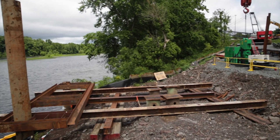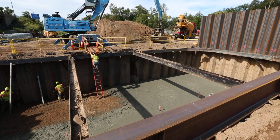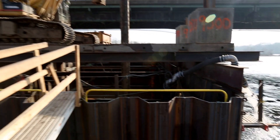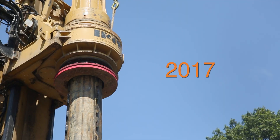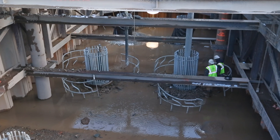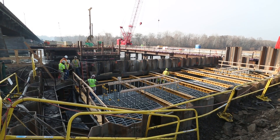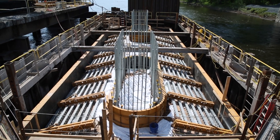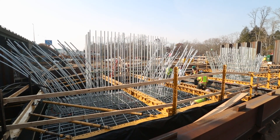First, it involves putting a cofferdam — essentially a box — in the river that allows you to get below the water level. The water is pumped out of it, and then we begin the foundation work for the river, which involves drilling shafts into the rock below the river and constructing shaft foundations to support the piers in the river and on land. After that, we put a footing in the river on top of the shafts, and once the footing was complete, we put the pier columns in. Each pier has two columns.